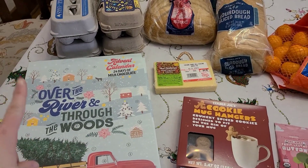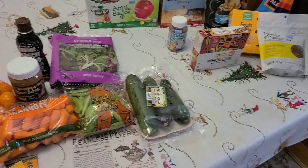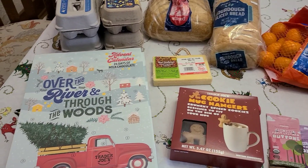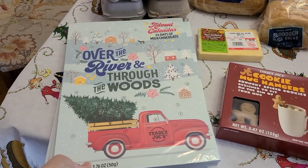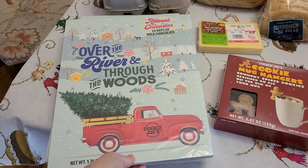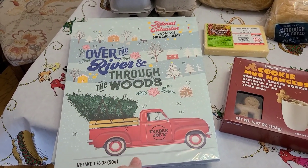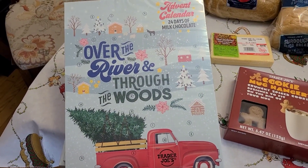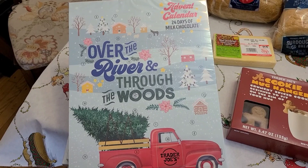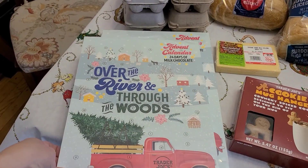So this is everything that I got from Trader Joe's and then a little bit from the Discount Grocery Store. You'll have to excuse my cold voice — I have a little bit of a cold going on. These were super cute; my kids are going to love these. They are the advent calendars with chocolate, and they had different ones, but I got everyone the same one and then I'm just going to write their names on them.